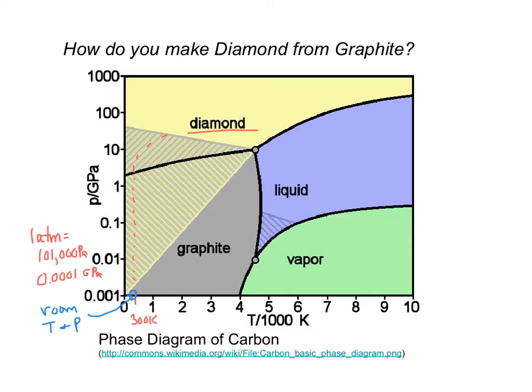Based on the phase diagram, is the diamond forever? Stop the video and think about that. The phase diagram tells us that diamond exists under certain temperature and pressure conditions. When exposed to room temperature and pressure, the diamond is going to convert to graphite. If you're worried about your diamond jewelry, don't worry — the conversion is so slow your diamond will at least last your lifetime.